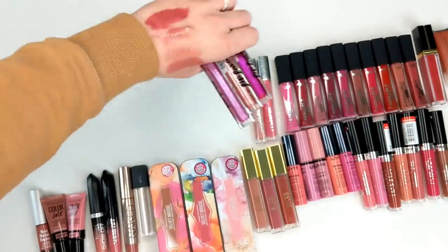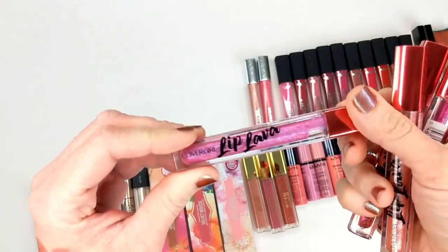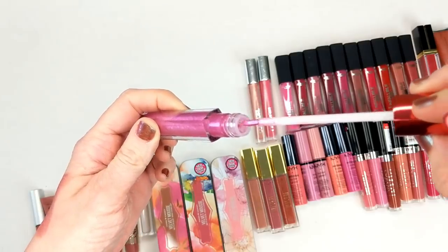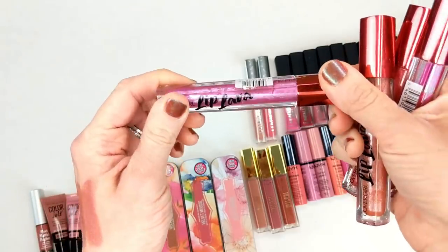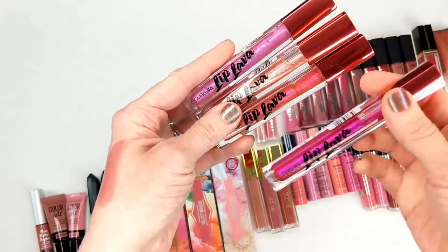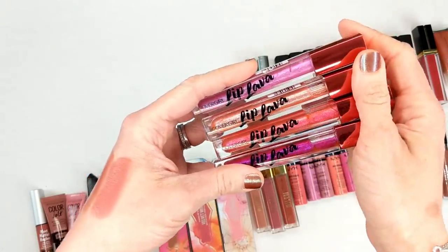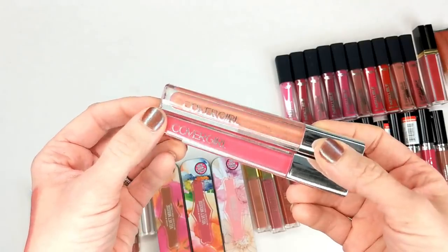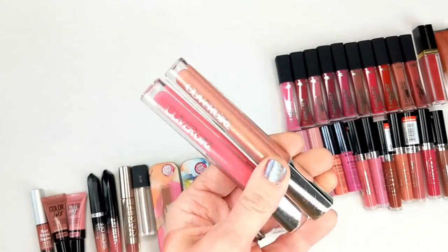Now we're getting into some really old lip glosses. These Lip Lavas I want to say are from 2014 — five years old. I actually really liked these; they had a brush tip and were really metallic looking, but at the same time just looked so beautiful because they were a gloss. This color was absolutely stunning — I don't think they make these anymore but they were a fun product. I also have two CoverGirl Colorlicious lip glosses. I don't know if they still make these either — they got rid of a lot of products during their rebrand, and these are really old so I definitely have to toss them.